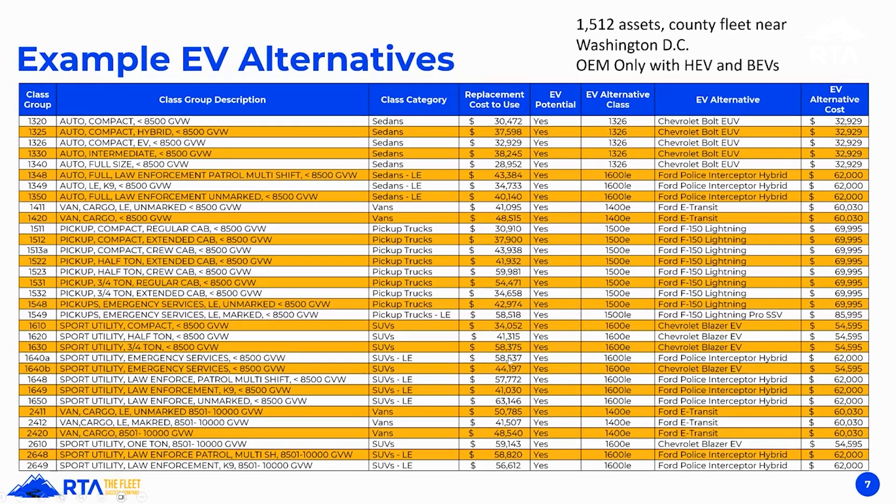Chevy does the same thing with the Silverado EV — basically an Avalanche. I rented one and it was awesome; it drove like a compact SUV despite being a big truck. But looking across Chevy Blazers, Ford Lightning Pro SSV at $70,000, Ford Lightning at $55,000, police interceptor hybrids at $62,000 — every one of them is a little bit or a lot more expensive than the CFV equivalent.